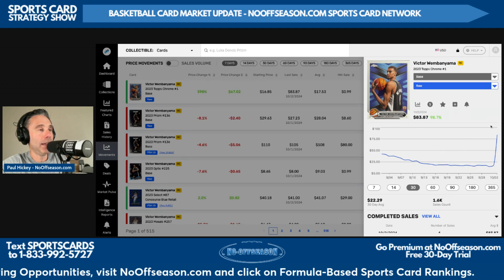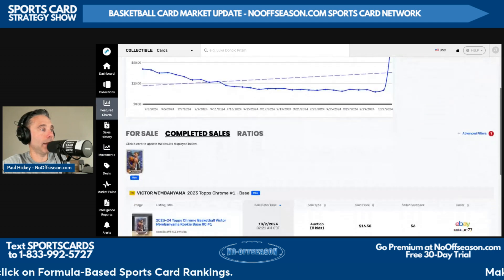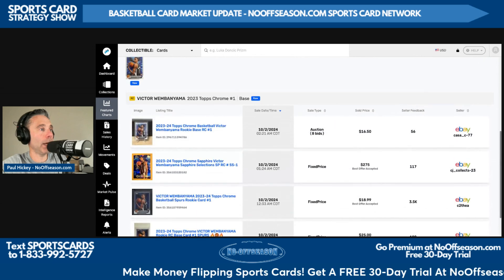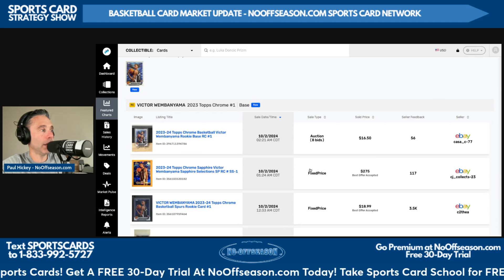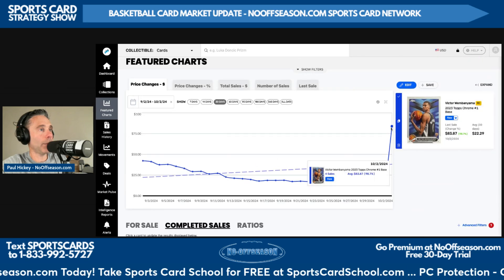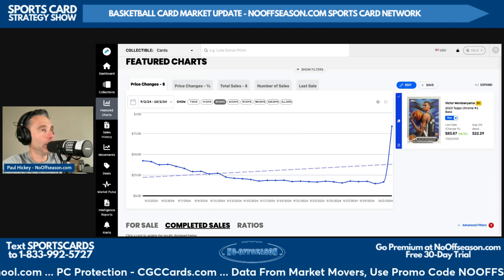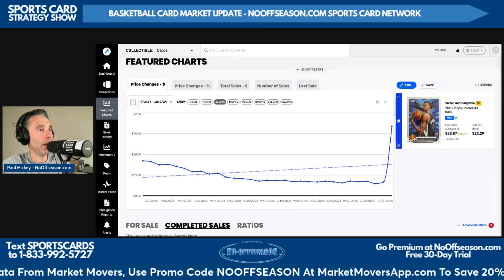We see a sale today recorded for $83.87, and I want to dig into that a little bit because it's not recorded as a completed sale even though it's showing up. We've also got some other data that should not be showing up here, like the wrong card — Topps Chrome Sapphire Selections is not that card, obviously. So Market Movers has a little bit of cleaning up to do. They typically do a great job. We use Market Movers almost exclusively here at nooffseason.com. Use the promo code nooffseason to get a free 14-day trial followed by 20% off for life.